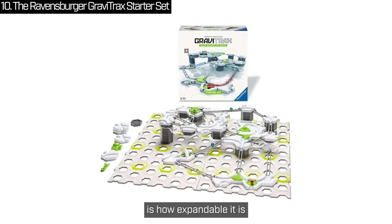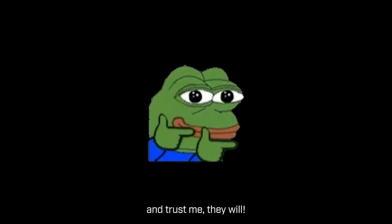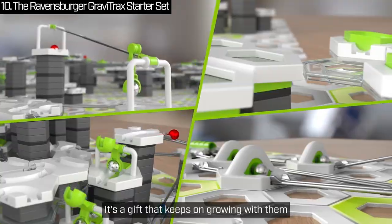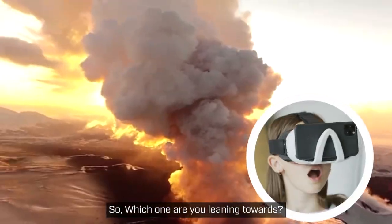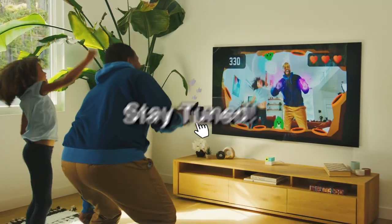What's really cool is how expandable it is. If they fall in love with GraviTrax — and trust me, they will — you can add more sets later because everything is fully compatible. It's a gift that keeps on growing with them. So, which one are you leaning towards? Let me know in the comments. Hit that subscribe and like button. Stay tuned.